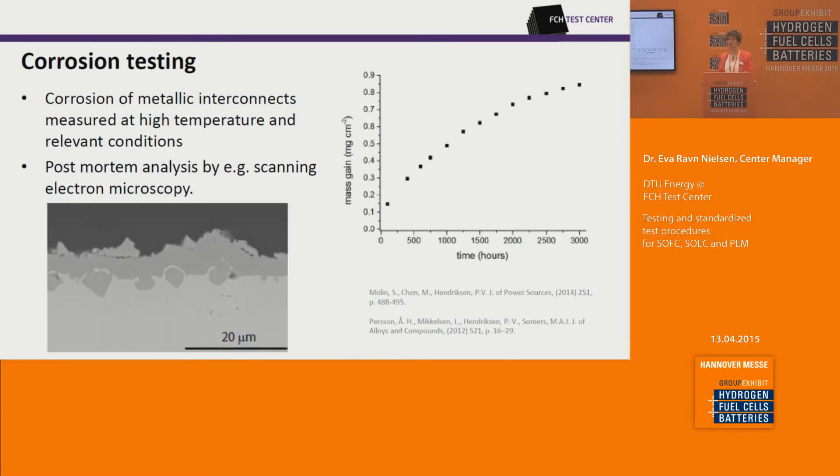We offer corrosion testing — for example of metallic interconnects — at relevant conditions: high temperature and relevant atmosphere, very much as an SOFC is operated. We do not only measure mass gain but also measure online the area specific resistance so you can follow the ongoing process, and we combine this with microscopy.